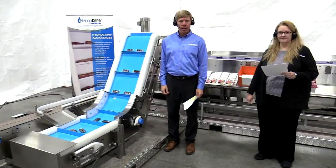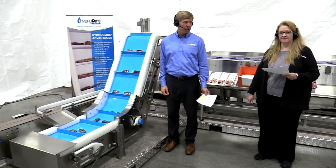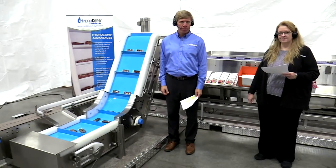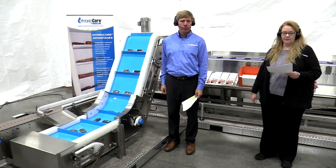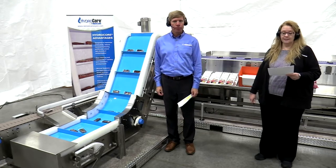Hi, thanks for joining us today and welcome to our demonstration. I'm Tom Luft and with me is Debbie Hoff. We are with the sales and marketing group at NERCON, and we are inside NERCON's modern manufacturing facility in Wisconsin. We are excited to be showing you some of our HydroCore line of hygienic stainless steel conveyor solutions.